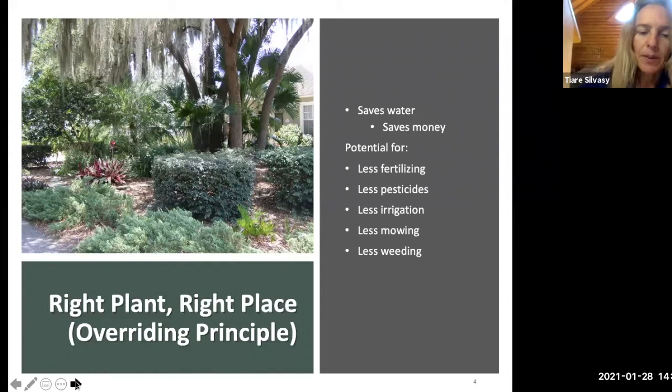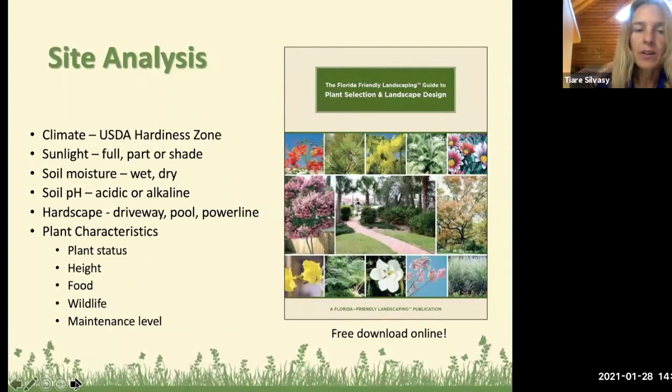When you select the right plant for the right place, it can turn into a do-nothing landscape. Some native plants like palm trees can survive on rainfall alone — no irrigation, no fertilizer. We're mimicking that native system.